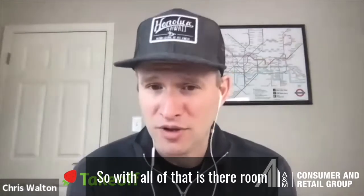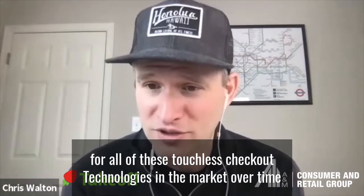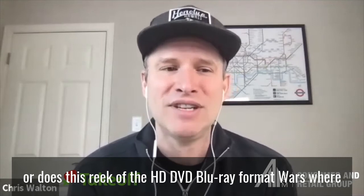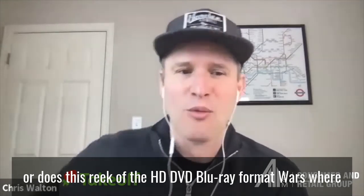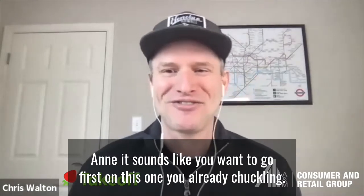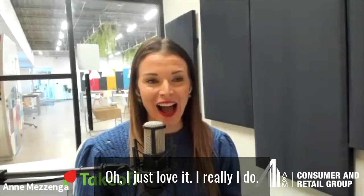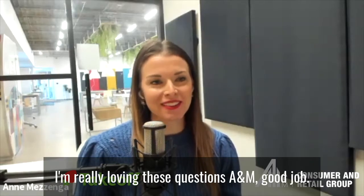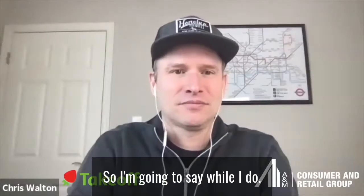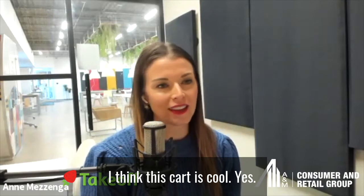Now we've got Kroger and Caper in the mix. So with all of that, is there room for all of these touchless checkout technologies in the market over time, or does this reek of the HD-DVD/Blu-ray format wars, where one format ultimately wins out? You're already chuckling — you want to go first on this one?